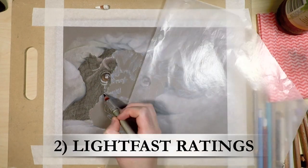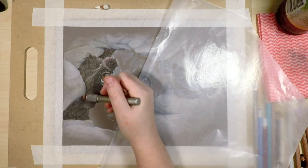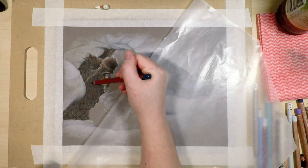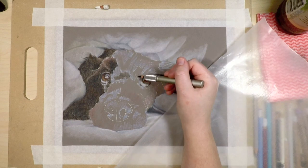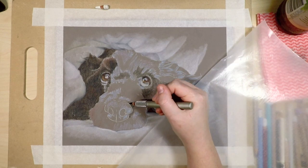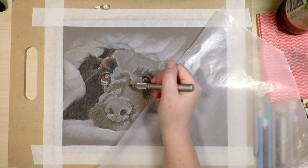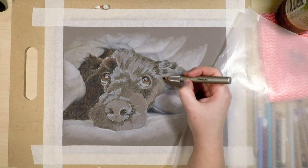The second reason is the lightfast ratings, and this is the main reason I invest in more expensive colored pencils. Lightfast ratings are basically about how long the artwork will last before it starts to fade. Fine art supplies like oil paints have a really high lightfast rating and will most likely last hundreds of years, whereas cheap or student grade supplies generally won't have as high lightfast ratings. There are two scales that most brands use.